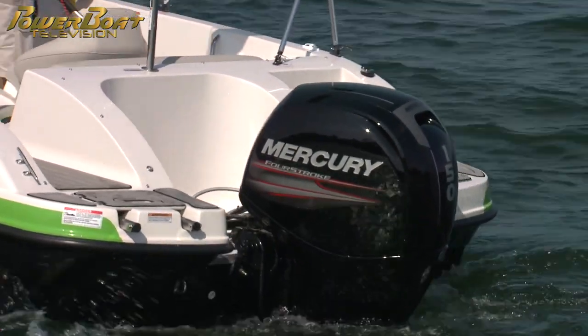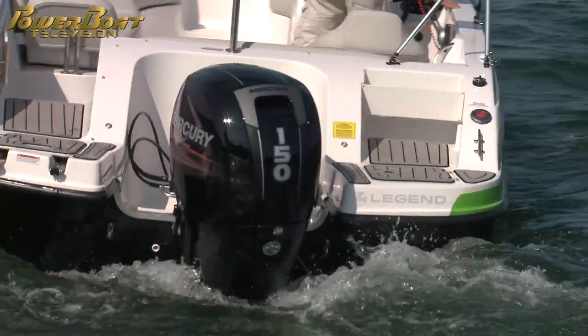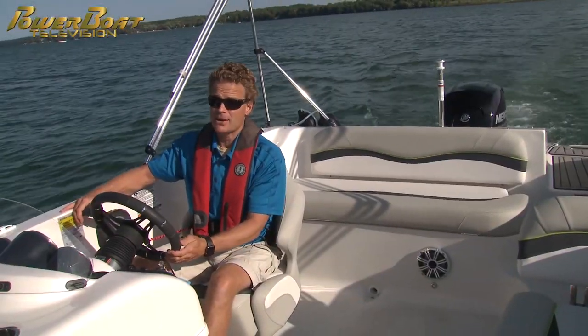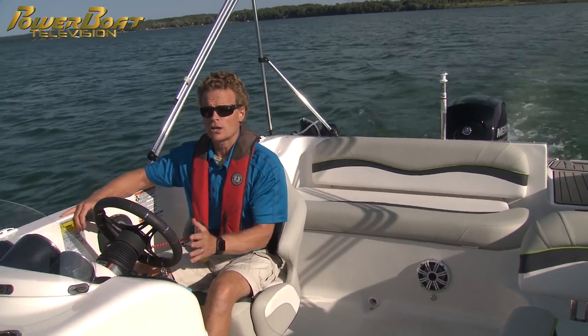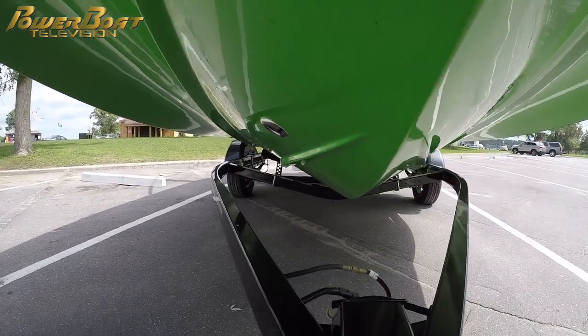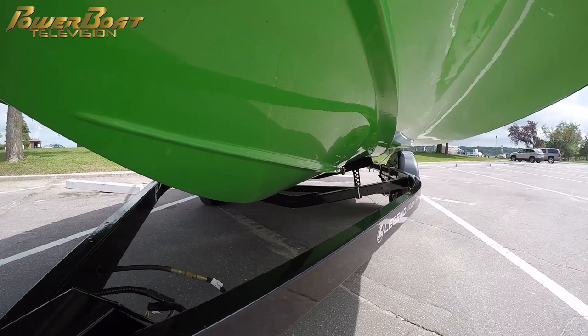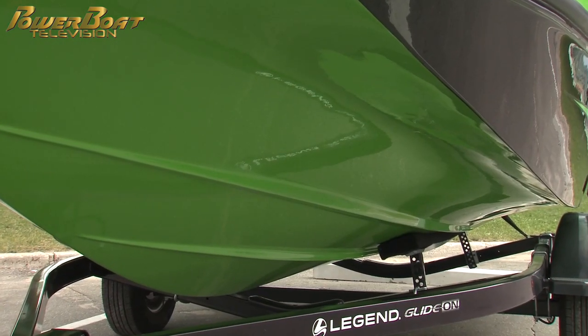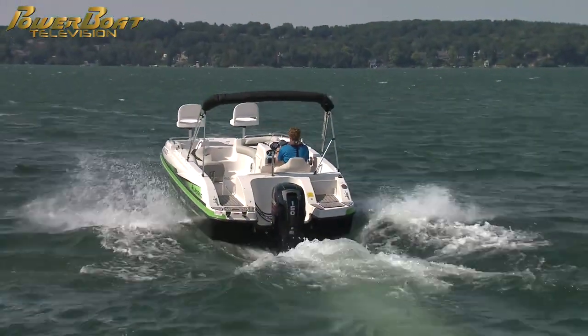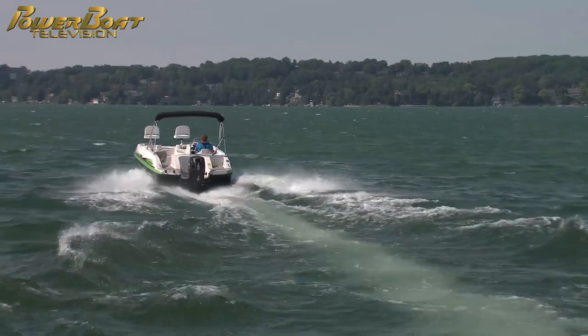This Vibe 20 has the 150 on it, which is about a $7,000 upgrade over the standard 90, and it's got power and power to spare. If you're going to do a lot of wakeboarding and tubing with older teenagers, or you're going to load the boat up, the 150 is probably all you need. The Vibe doesn't need huge power, due in part to the lift generated by the dihedral hull. Wide reverse chines trap air, allowing the Vibe to plane quickly without needing full power even from the 150.